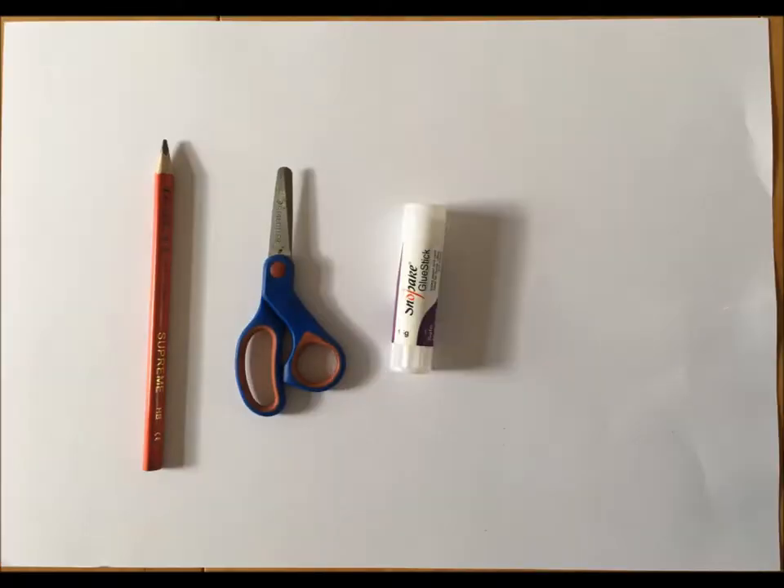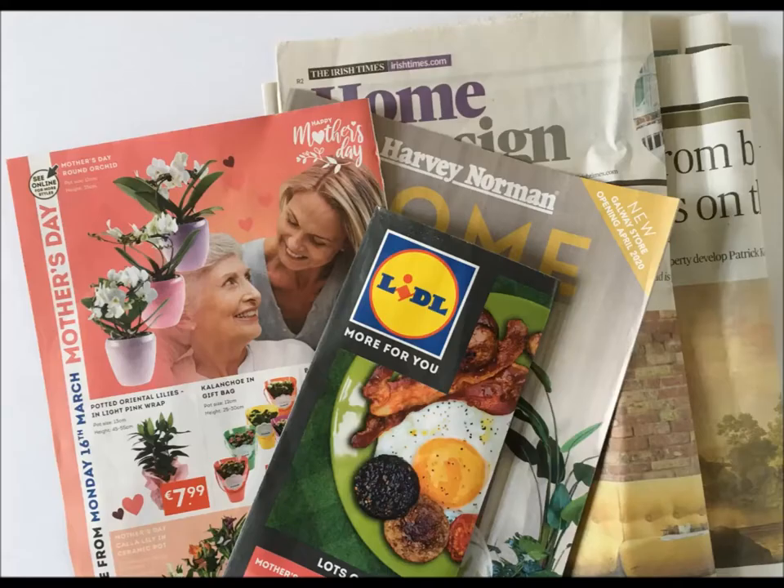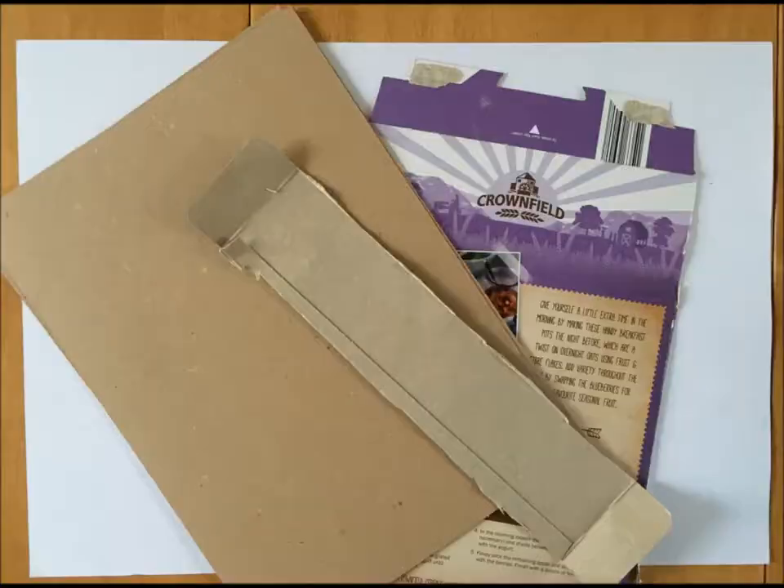So we've got our materials together. We found with this project that different sorts of papers — newspapers, magazines, catalogues, little catalogues — worked really well.